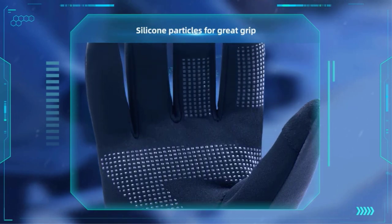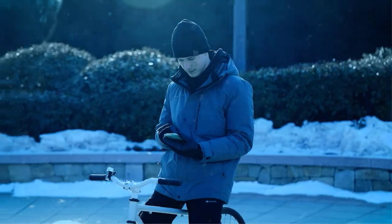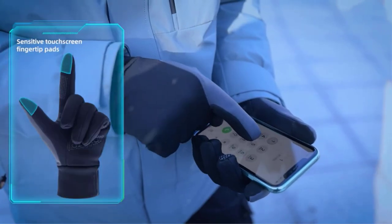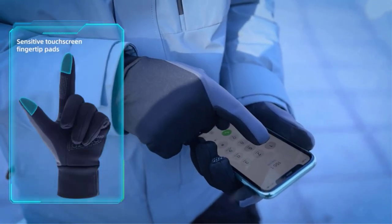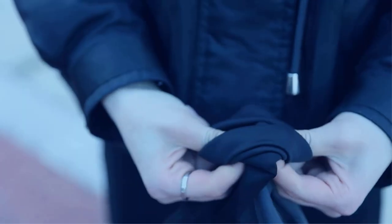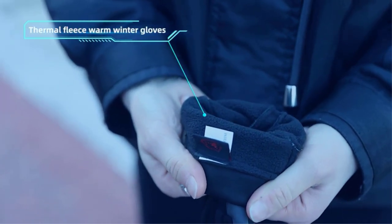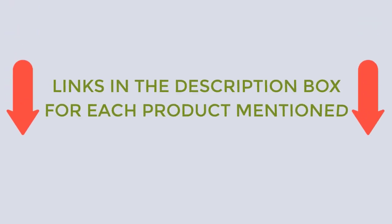There are many products available to choose from for best driving gloves, each with different characteristics, benefits, and prices. To help you make an informed decision, I did quality research, read tons of reviews, and compiled a list of the best driving gloves from reputable brands. After much research, I found these products very helpful for people like you. If you want to know about the price and other information, be sure to check my description. So without any further delay, let's jump into the video.